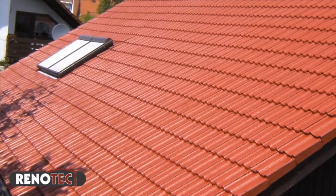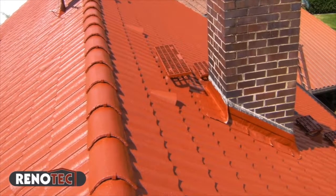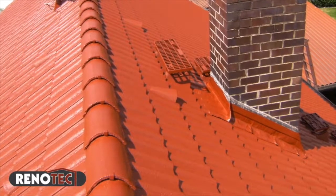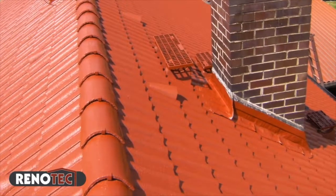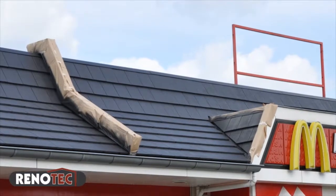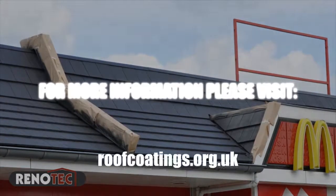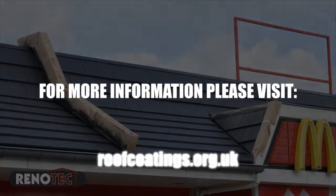Treating roof tiles with Renotech will extend the lifespan of the roof tiles, improve the appearance of the roof, rebuild the original surface protection, and offer great savings as a real alternative to costly and wasteful total roof replacement. Talk to our specialists at roofcoatings.org.uk.